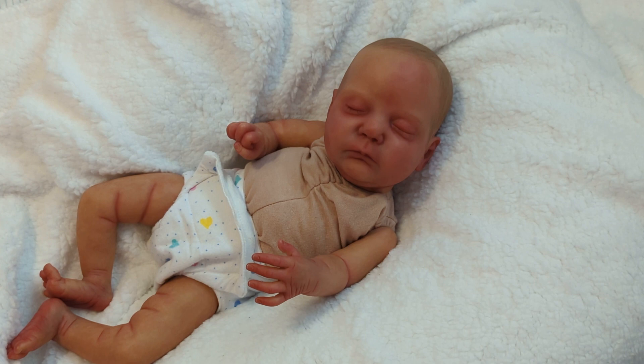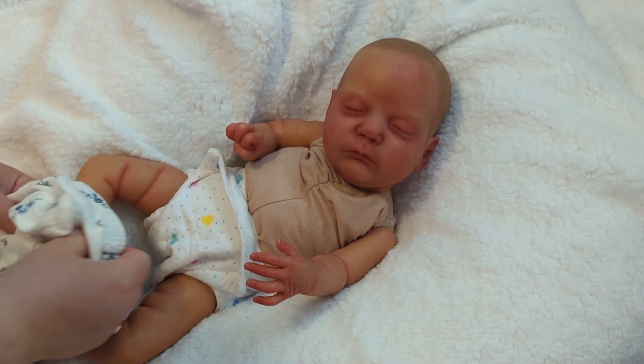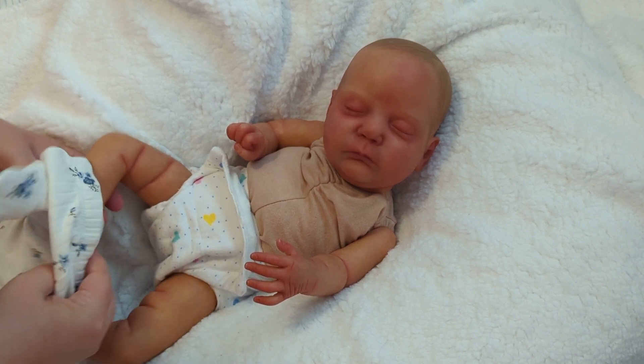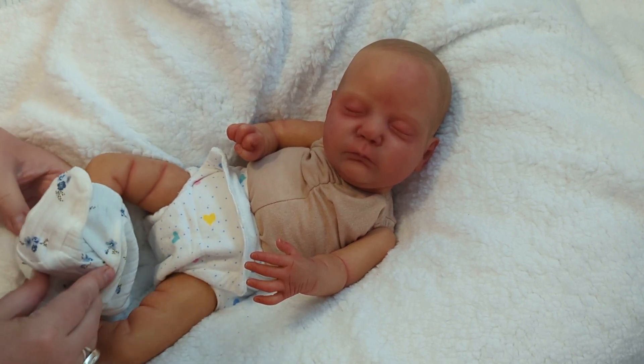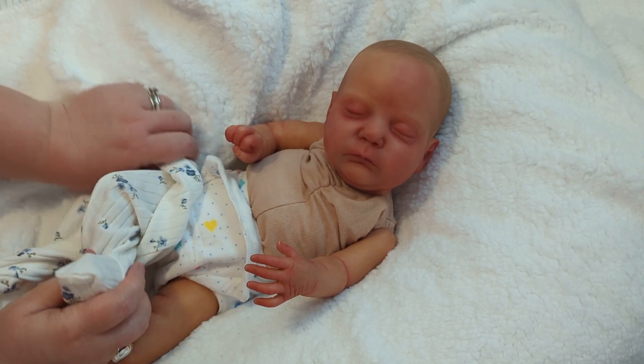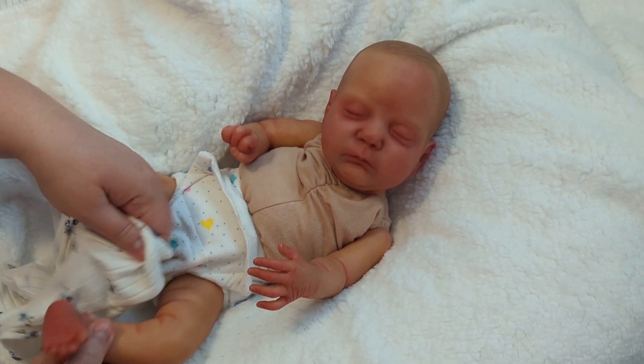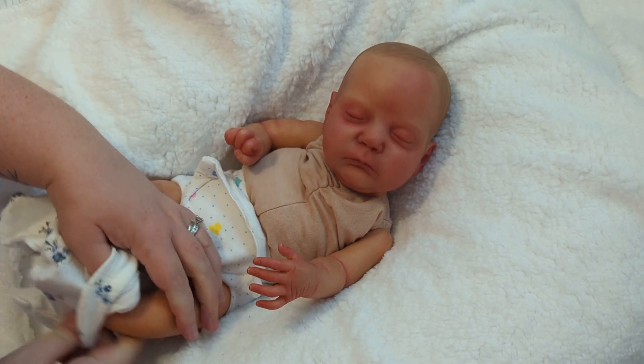I did not get to do Sleepy Baby Sunday yesterday. I mean, there was a sleeping baby on there, but I was showing you guys my Temu haul, so today I'm doing Sleepy Baby Sunday on a Monday. Since it's my own theme and some of you are participating, I thought: Mandy, you've got to do your own theme. Come on.